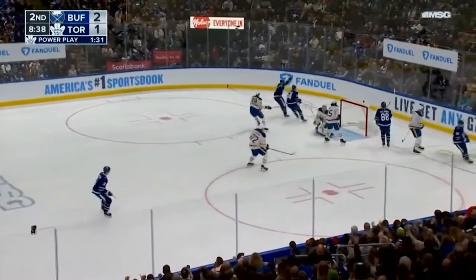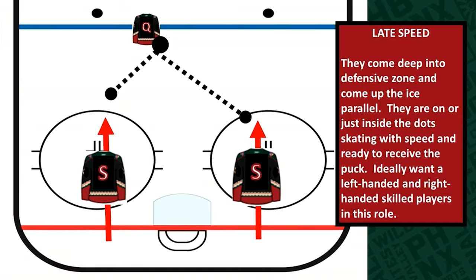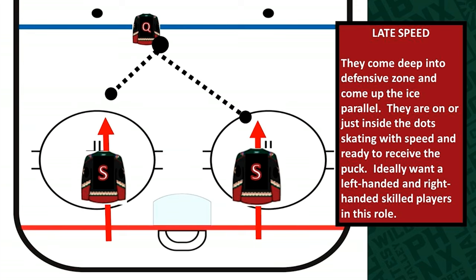And it allows the Toronto Maple Leafs to get a goal against the Buffalo Sabres. Lastly, we have to talk about the late speed — two players inside the dots, parallel, attacking with speed. You want high-skilled players that can weave their way through the penalty killers and get the puck into the offensive zone. You want the late speed to catch the penalty killer stopped and with their momentum carrying them the other way.